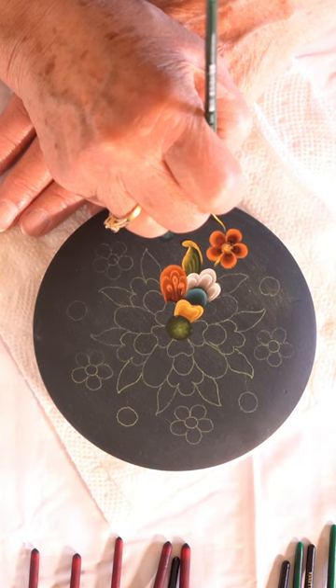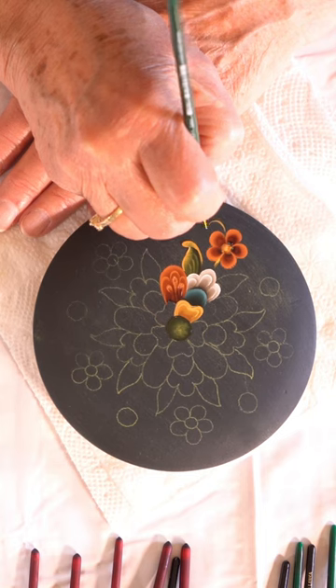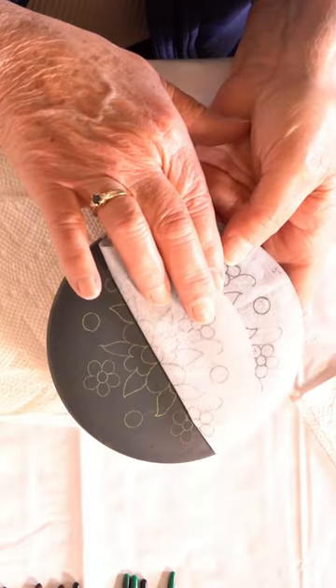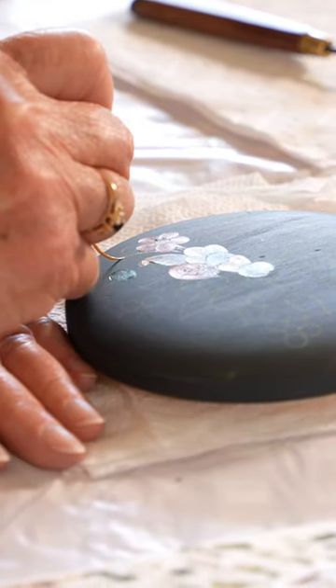Have you heard of rosemaling? Rosemaling, which translates to rose painting in English, is a decorative folk art originating from Norway in the 1700s. Rosemaling is a very intricate art form, and each stroke and color used in the design has purpose.